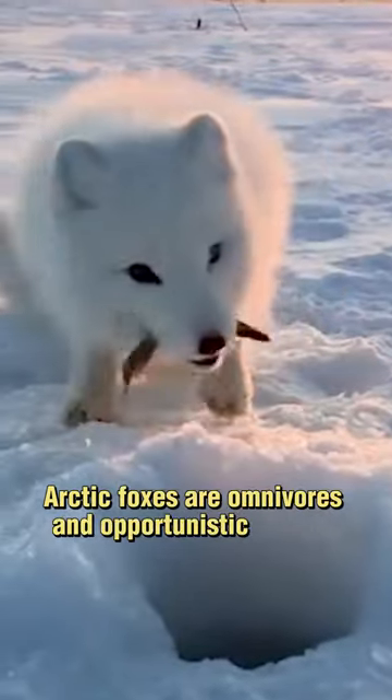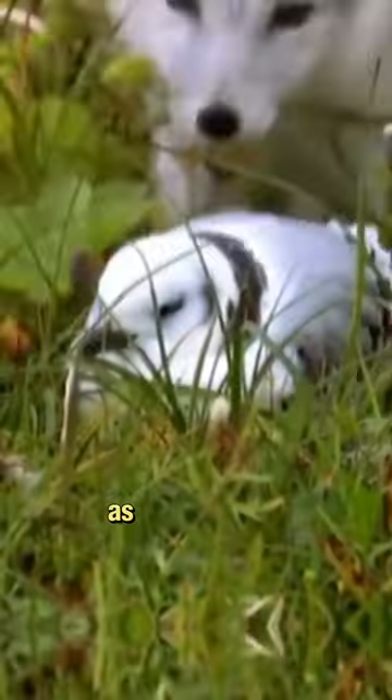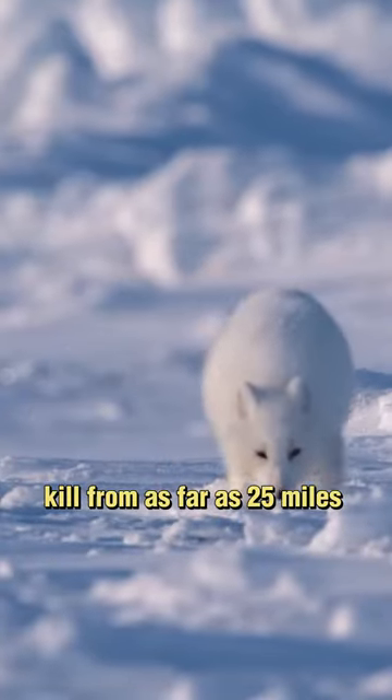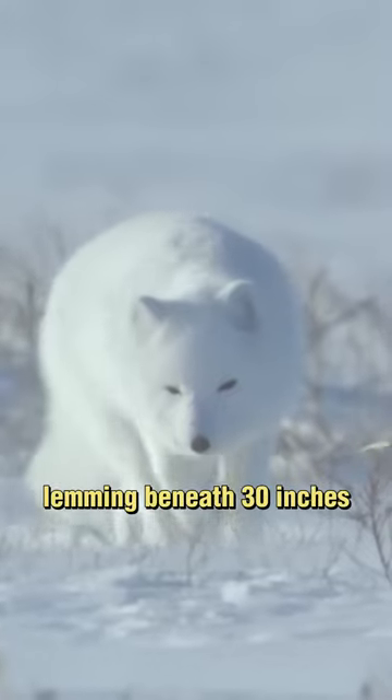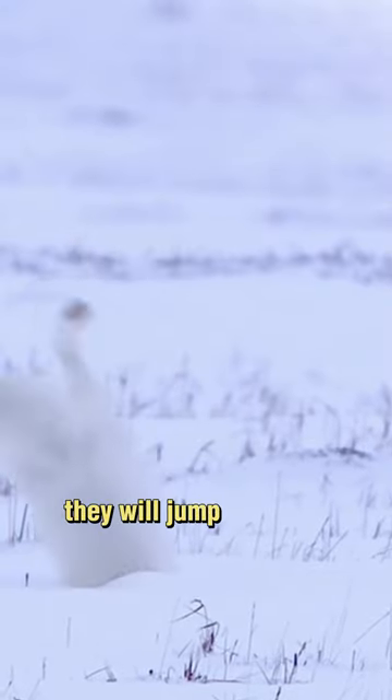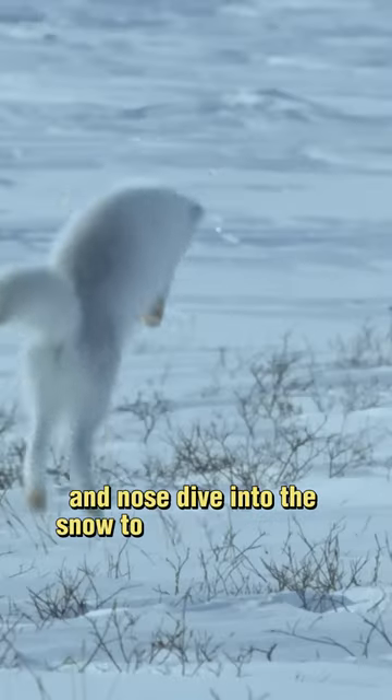Arctic foxes are omnivores and opportunistic feeders, dieting on lemmings, as well as voles, fish, and birds. They are capable of smelling a polar bear kill from as far as 25 miles away, and can sniff out a frozen lemming beneath 30 inches of snow. When they have sniffed out a lemming burrowing under the snow, they will jump in the air and nose dive into the snow to catch their prey.